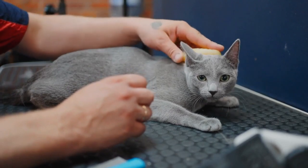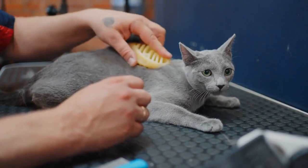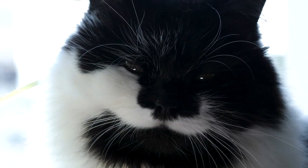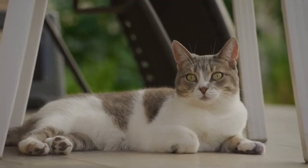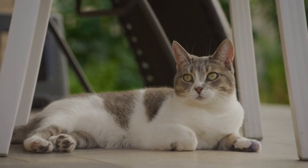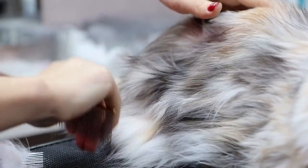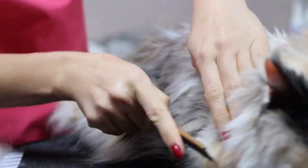Be patient. Managing cat hair is an ongoing task, and it can take time to find the strategies that work best for you and your cat. Be patient and persistent in your efforts. Remember that some cat breeds shed more than others, and individual cats may vary in their shedding patterns. Managing cat hair is an ongoing process, but with consistent effort, you can keep it under control and create a more hair-free environment. While you can reduce cat hair in your home, it's impossible to eliminate it entirely when you have a cat.